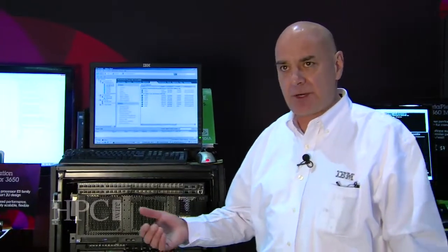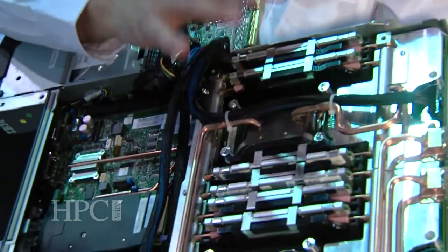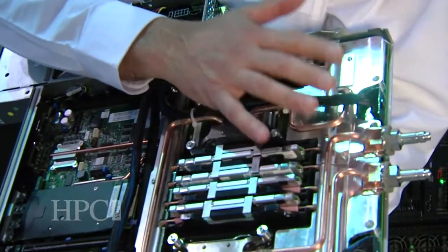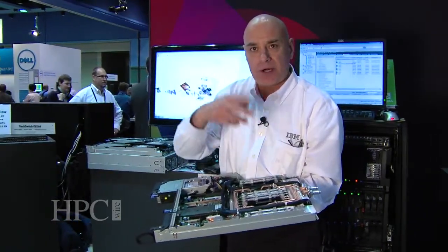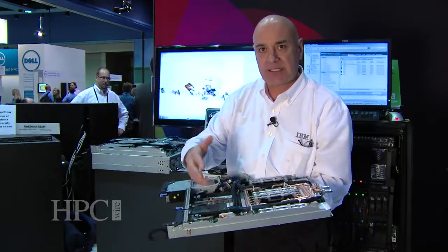One of the products we're also showcasing here is our latest offering on Sandy Bridge, Intel's latest processor — the 3650M4 and also the iDataplex DX360M4. This particular model is the water-cooled one. It's got a two-socket water-cooled processor. You do not need to run water in the data center — it's a self-contained system within the rack.